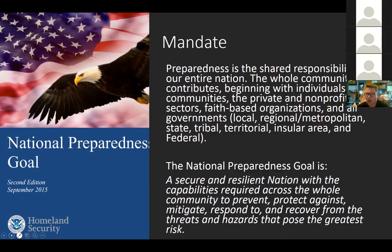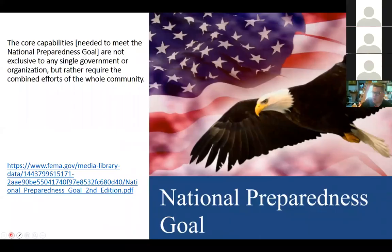In a single sentence, the National Preparedness Goal is: a secure and resilient nation with the capabilities required across the whole community to prevent, protect against, mitigate, respond to, and recover from the threats and hazards that pose the greatest risk. Embedded in that preparedness goal are a lot of the mission statements of cooperative extension systems throughout the land-grant system. The core capabilities are not exclusive to any single government or agency but require the combined efforts of the whole community — and there's certainly a large role for cooperative extension in that domain.